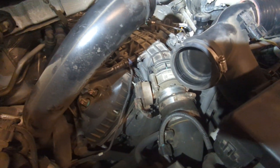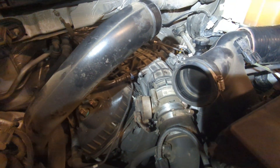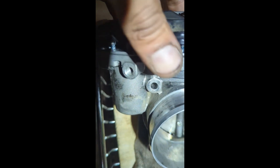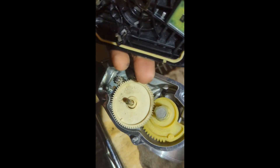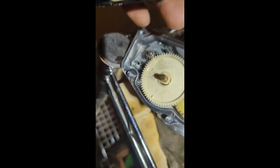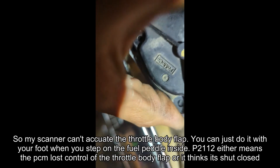Here's the throttle body cleaned. I went one step further and opened the cover — it wasn't looking clean. It was very dirty in here, filled to the brim with oil. I'll look into where the oil could have gotten in from, but here she is cleaned up.